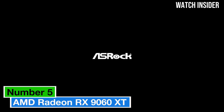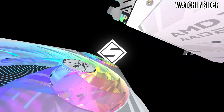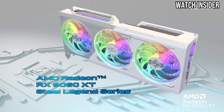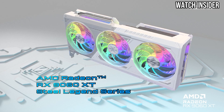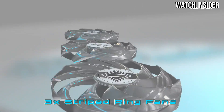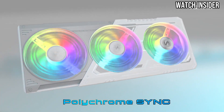Number 5: The AMD Radeon RX 9060 XT is making waves in the graphics card market, and for good reason. With cutting-edge architecture and impressive performance metrics, this GPU is designed to cater to both gamers and content creators alike. After extensive testing, the RX 9060 XT is a game-changer for those looking to elevate their gaming experience.